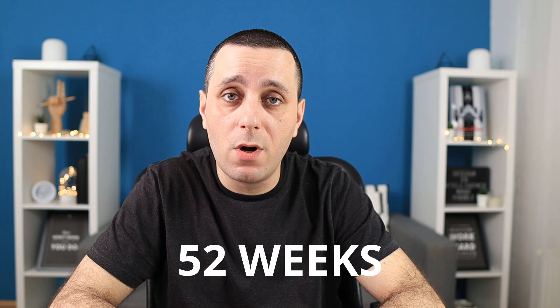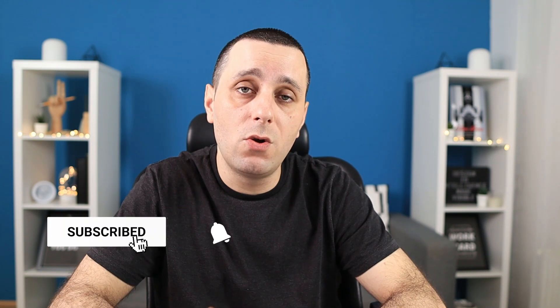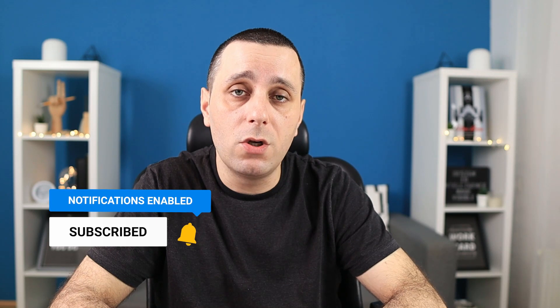Hey designer, Alex here. Welcome to the channel and welcome to this new video series, which is all about designer money. Over the next 52 weeks we are going to explore how we as designers can make money. We'll explore some more obvious ways and some ways you probably didn't think about. Every single Friday there's going to be a new method for you to make money as a designer. Make sure to hit that subscribe button and turn on bell notifications so you get notified every Friday when a new video launches.